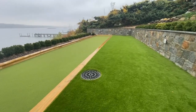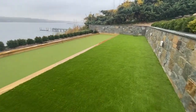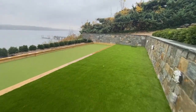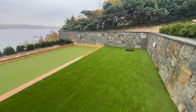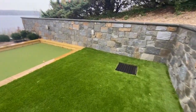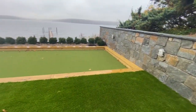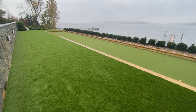The surrounding area of the bachi court we used synthetic turf — very nice synthetic turf, very natural looking. Clients are very happy.